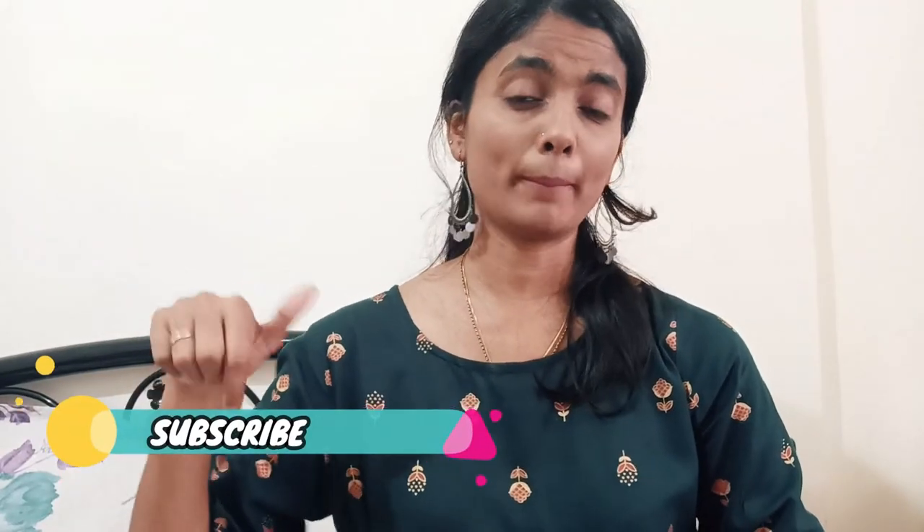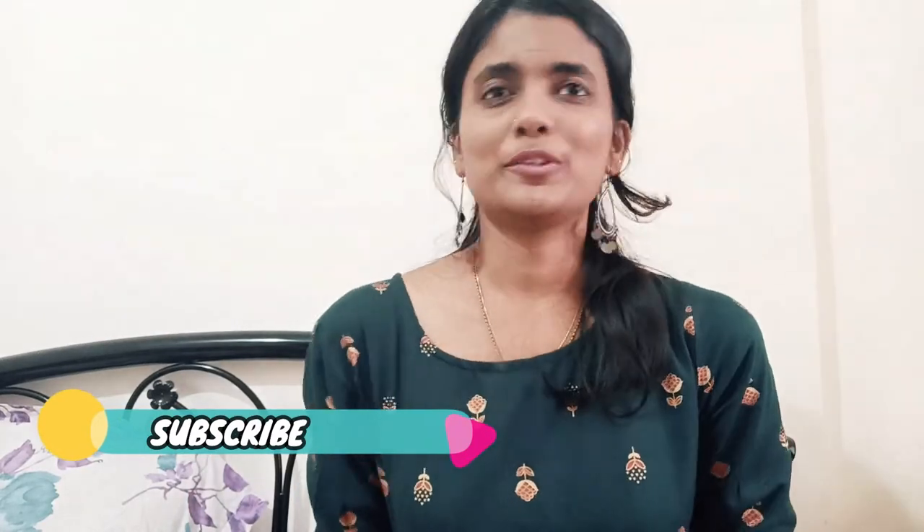So yes guys, I hope you all enjoyed this video. If you did, please subscribe to my channel — it would mean a lot to me. Click that notification bell so you get notified every time I post a new video. Comment on my video if you want a review of any of these products so I can give a review after using them. Subscribe to my channel, see you in the next video — bye bye, stay safe and stay happy!